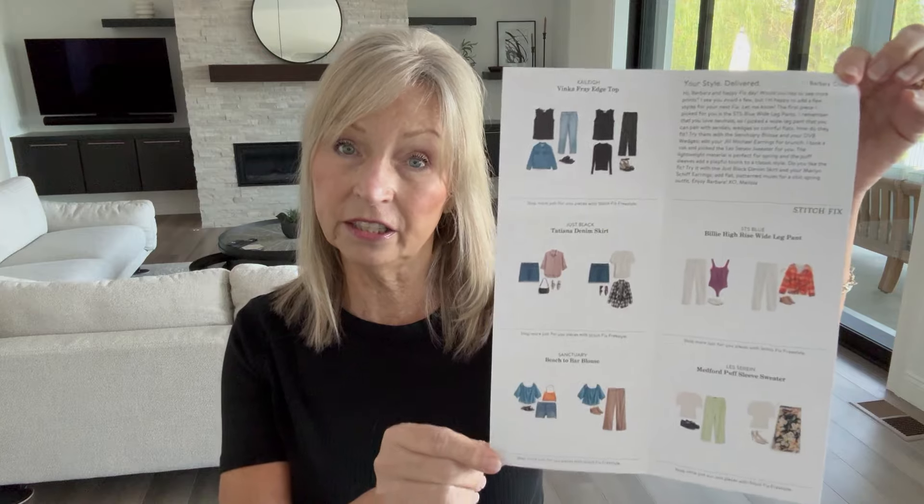I have Melissa as my stylist and I love her — she listens and does her best. They only have so much inventory, but she tries to send pieces that push me out of my comfort zone or things I'm actually looking for. They give you a note with an idea of how they styled the items, and they send you the invoice. My total for five items this month is $296. If you keep all five you receive a 25% discount of $74, so my total would be $222. This is fix number 76 for me.